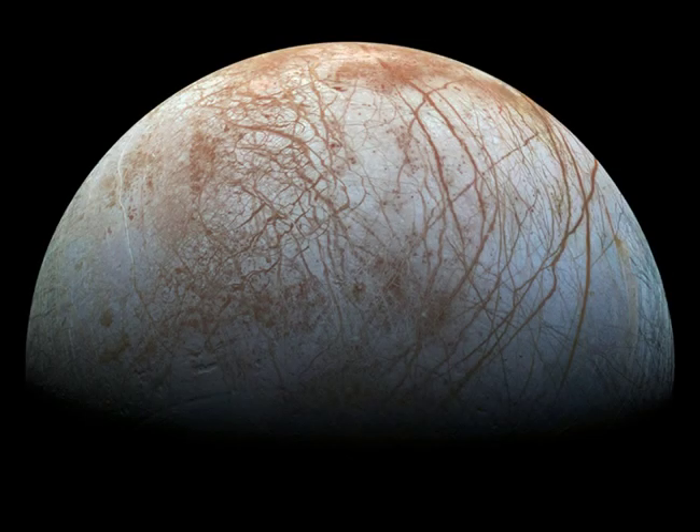Looping through the Jovian system in the late 1990s, the Galileo spacecraft recorded stunning views of Europa and uncovered evidence that the moon's icy surface likely hides a deep, global ocean.